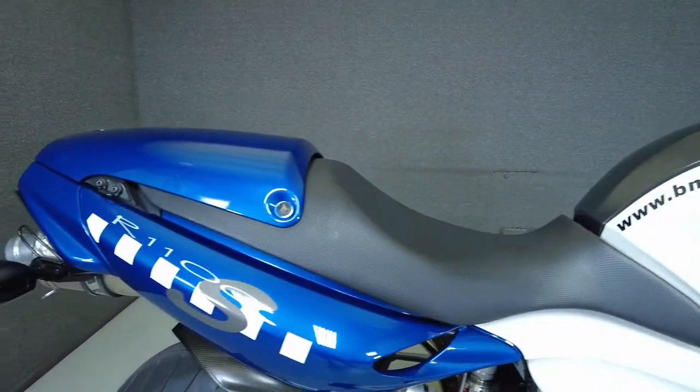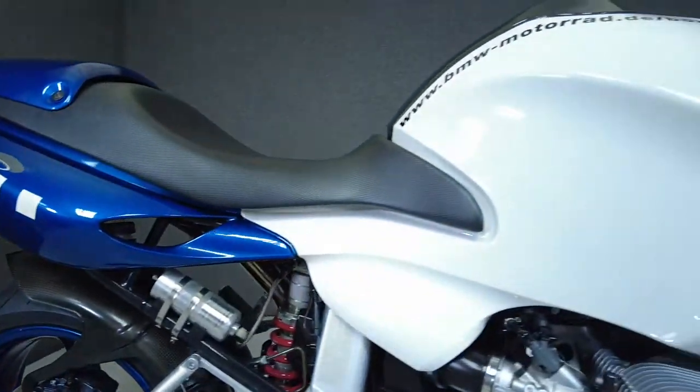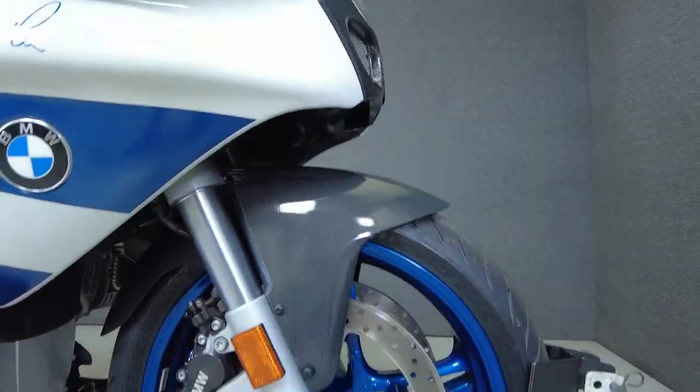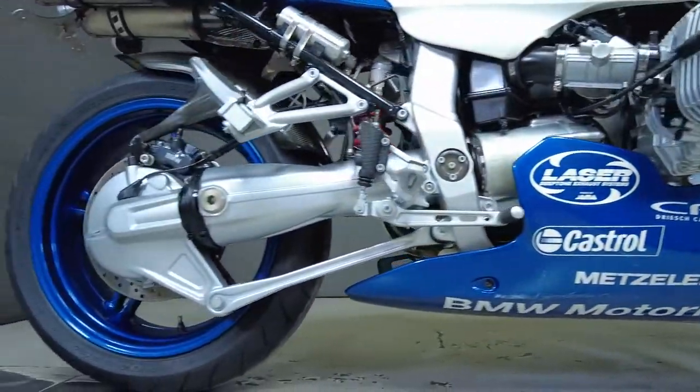Built to resemble BMW's Motorrad racers from the same year, the Boxer Cup replica excels at high speeds and is backed by agile handling and racing ergonomics. Fittingly, only 1100 of these bikes were produced worldwide, with only 300 of these models available in North America.